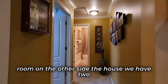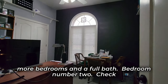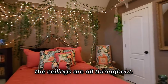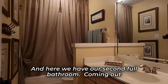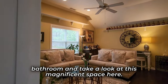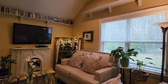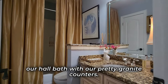Coming out of the great room on the other side of the house, we have two more bedrooms and a full bath. Check out the size of bedroom number two — notice how high the ceilings are all throughout, and we do have a walk-in closet there. Here we have our second full bathroom. Coming out of the kitchen on the other side of the house, we come to our fourth bedroom and our third full bathroom. This is an oversized, magnificent space with a closet and a private entrance to the hall bath, which features pretty granite counters.